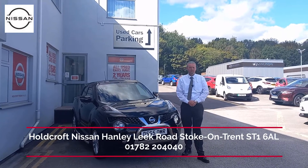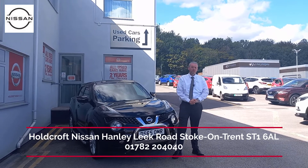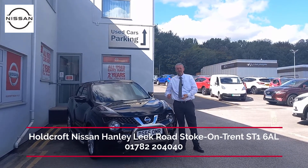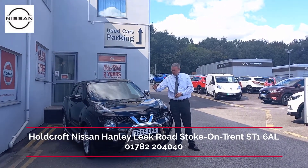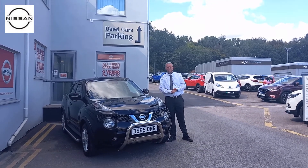Hi folks, it's Ray here from Holcroft Nissan Hanley. I'd like to introduce another edition to our Nissan Intelligent Choice cars. Here today we have a very nice Nissan Juke Acenta. I'm just going to show you a couple of details on the outside of the car and then move into the inside of the vehicle.